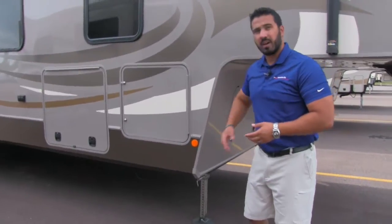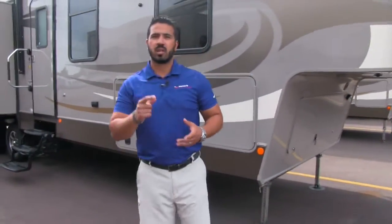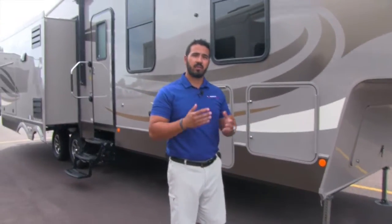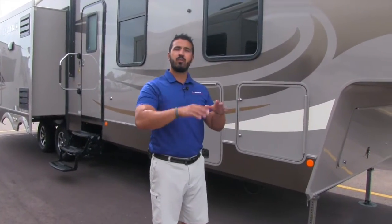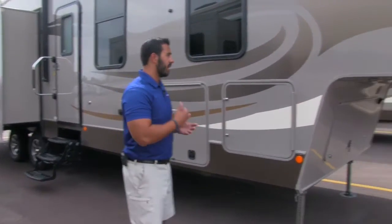Down below you have auto leveling. This is a four-point auto level — all you have to do is touch a button and the coach will level itself out after a couple of minutes. It also has memory, so when you're done camping, hit the button again and the coach will move back to where you dropped it off. That way you can just back your tow vehicle right up, connect, and go.